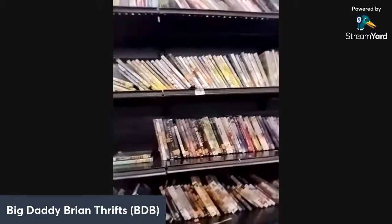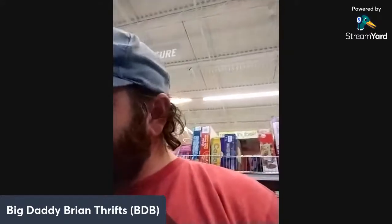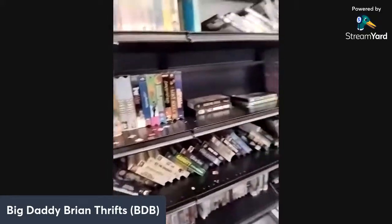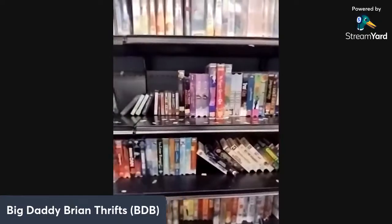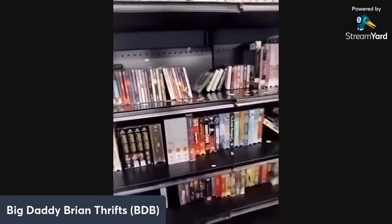The first thing I check out is the video games. Let's see if we can find some — that's wild, video games are not looking too good.